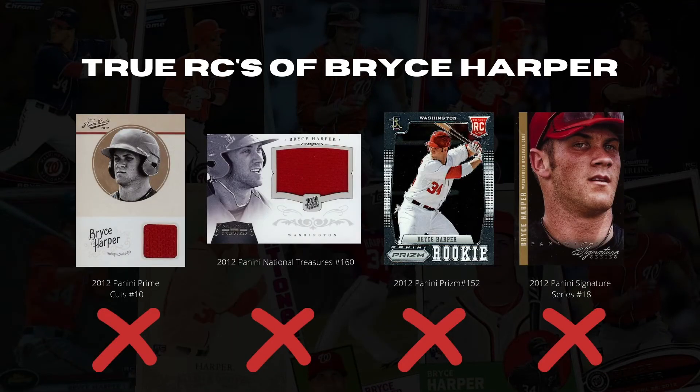Here we see the 4 cards offered by Panini. However, because they're not properly licensed, a proper identifier would be 'rookie year cards.' This is not my opinion — I did not make this rule.